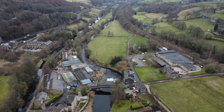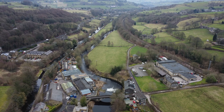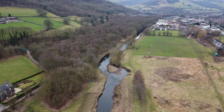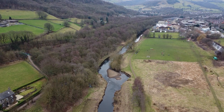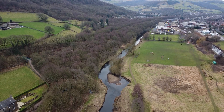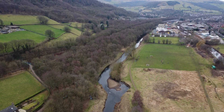The steep valley sides have moved further apart. Here the Calder is starting to sweep downstream in broad curves. Having passed through the old industrial towns of Hebden Bridge and Salby Bridge, we are now 30km from the source of this river, with 170km to go before this water will reach the sea.